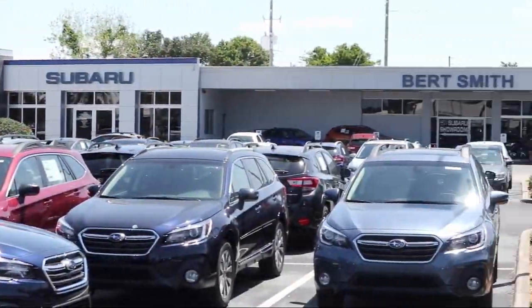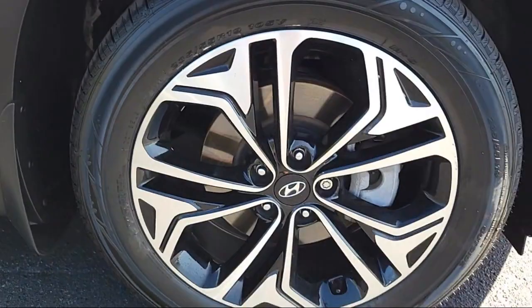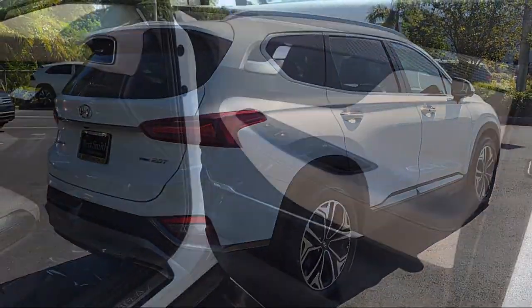Welcome to Burt Smith Automotive, and here's a look at another one of our great vehicles from our inventory. It comes equipped with smart device integration, navigation, heated rear seats, option group one, driver monitoring, Infinity premium audio system, and blind spot monitor.